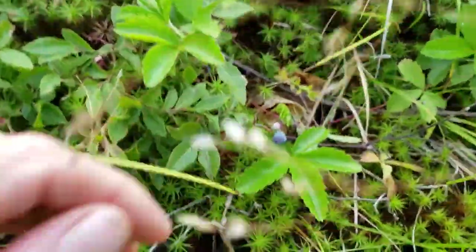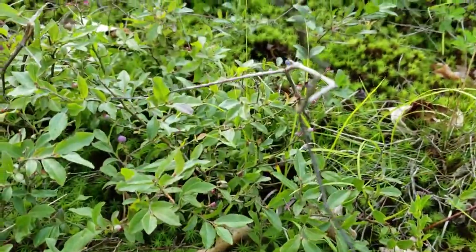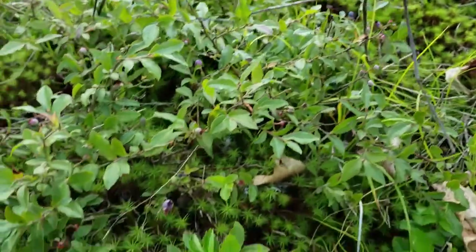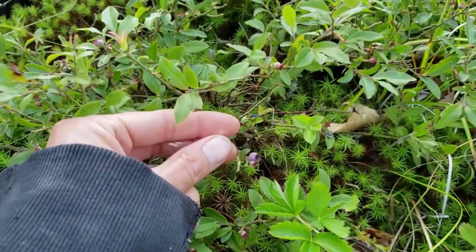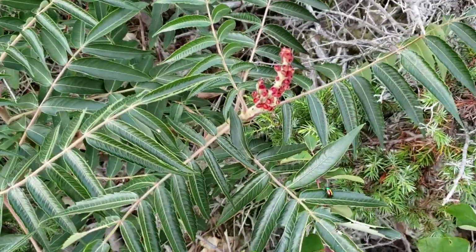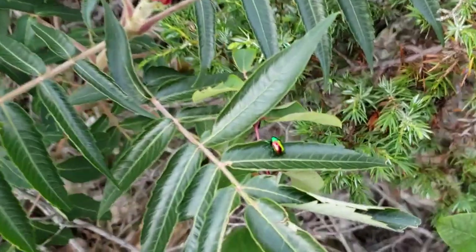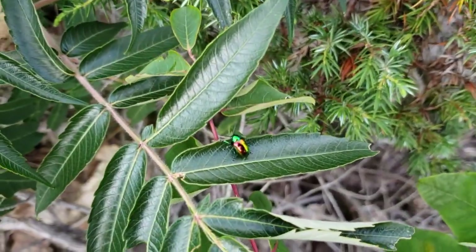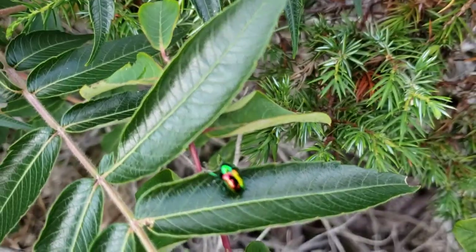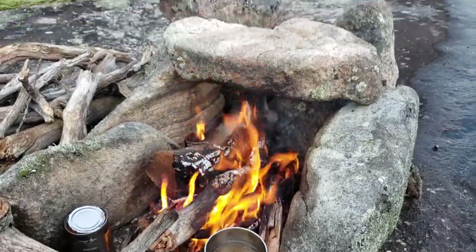Here's a blueberry patch I've scouted out for my breakfast — a little handful or so, I'll put that in my oatmeal tomorrow morning. Lots of them on this hilltop. I was just admiring this plant right here — this is sumac. And take a look at that bug — isn't that insane? It's all metallic. Beautiful.